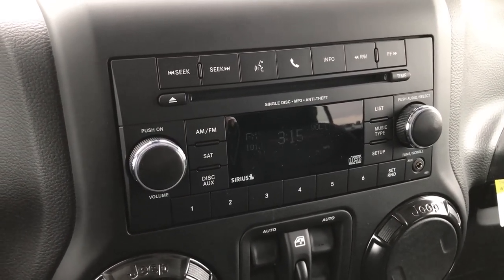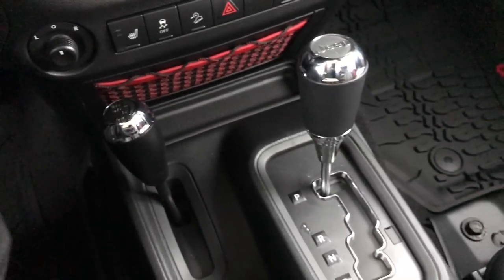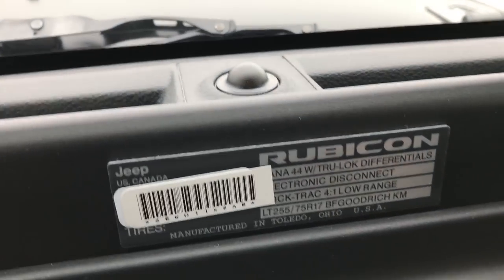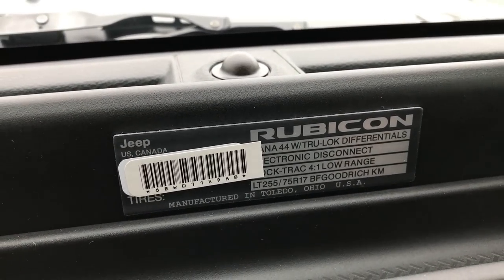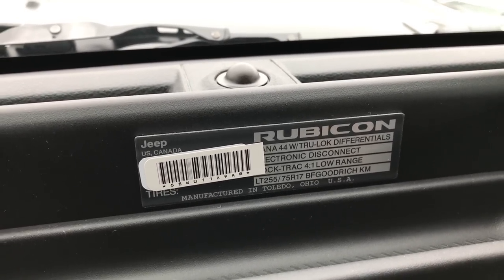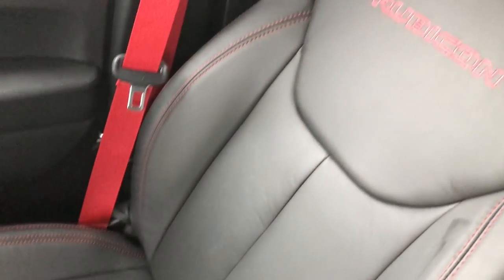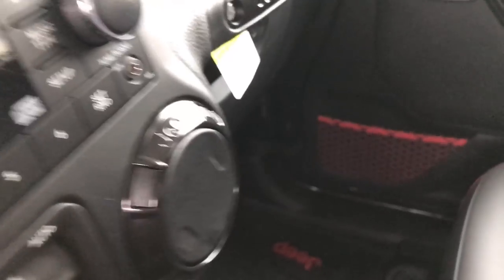AM/FM Sirius radio. Heated seats on this particular one. This is a five-speed automatic transmission and you've got the 4x4 shifter on the floor. You also get a badge with the Recon package showing that it does have the Dana 44 with true lock differentials, electronic disconnect, and rock track low range. It shows you the tire size there as well. The passenger seat has the red Rubicon stitched into it and the all-weather floor mat on that side.